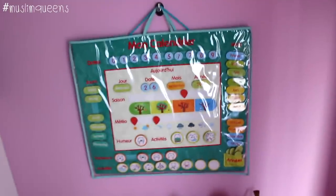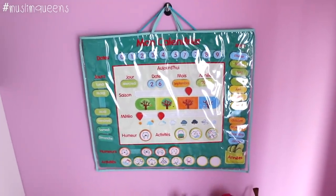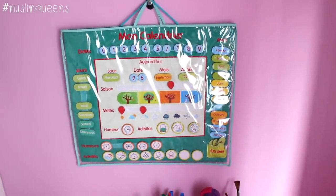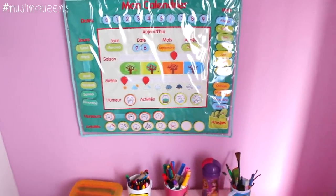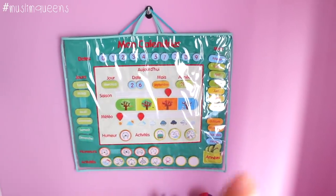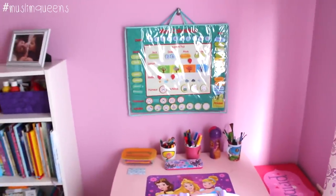Let me show you the calendar. It's a calendar I bought at Oxybul. It lets her set the day, date, month, year, season, weather, and her mood along with the activities she did during the day. It teaches her numbers, seasons — it's really very good. And as you can see, it's quite large.